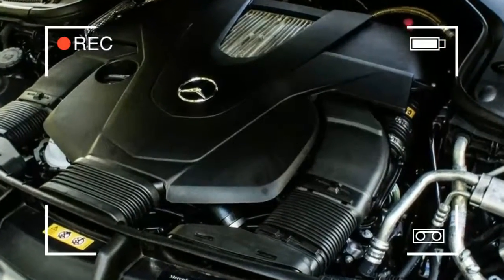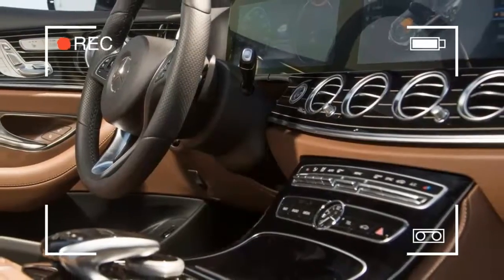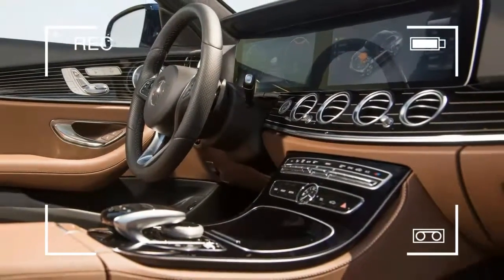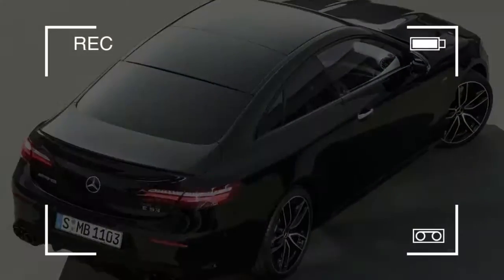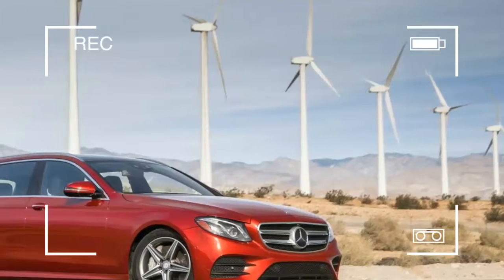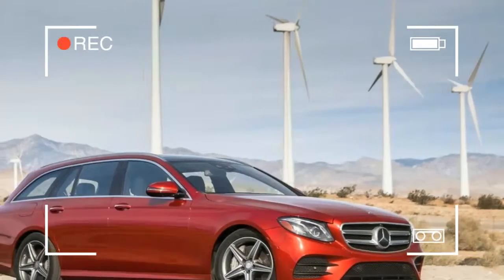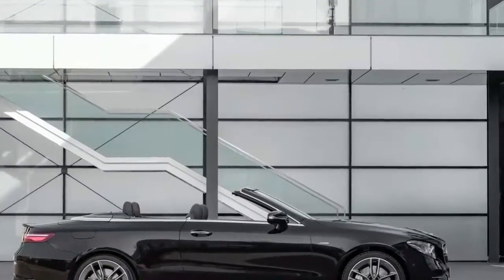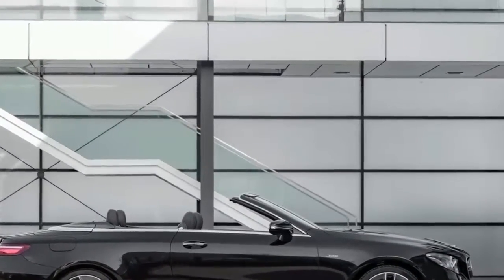The 220D runs steel springs and passive damping as standard; active body control is an option, as is air suspension. Elsewhere on the extensive options list you'll discover Drive Pilot, which weds the vehicle's adaptive cruise control with active steering to present the most authentic self-driving experience available up until now.